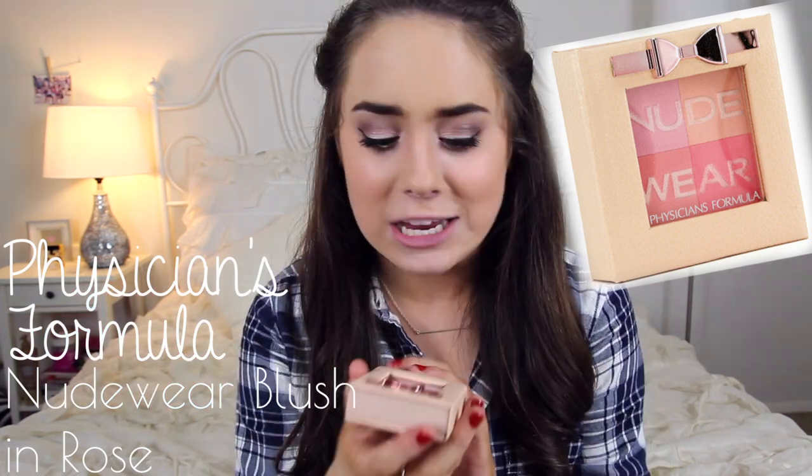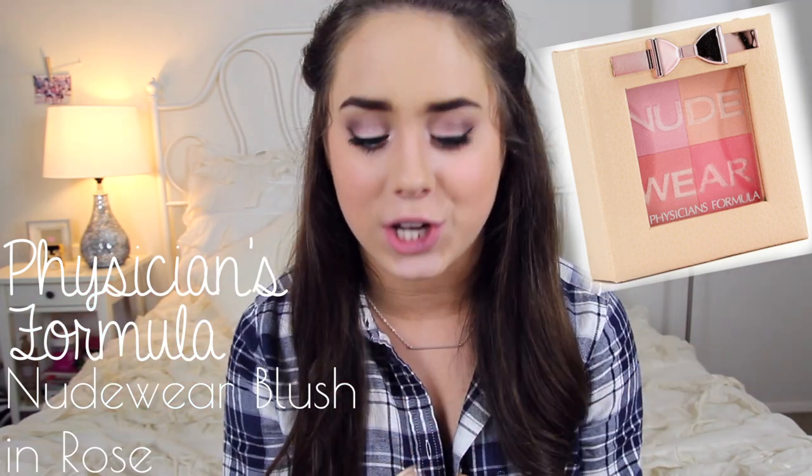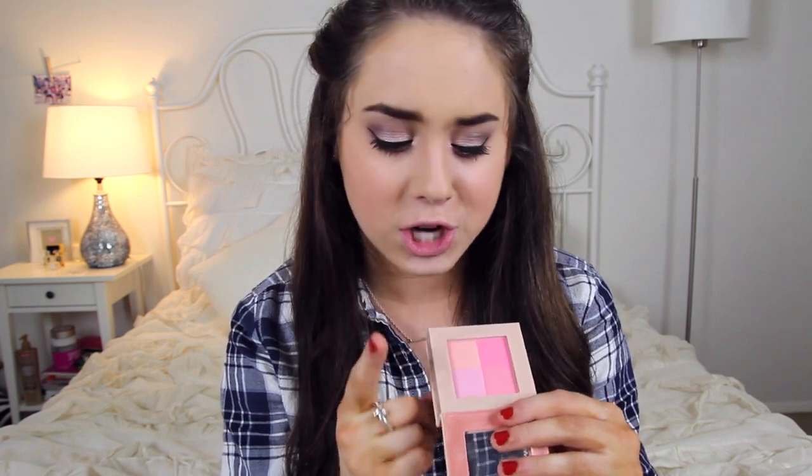Next up I have a blush that was actually in my beauty haul. I first of all fell in love with the packaging — it's absolutely adorable, it's just everything I want in life. The color is absolutely gorgeous. I've been really liking to use these two little boxes on the side where it's the peach and the pink, just dusting those along my cheekbones and giving it a very light, airy, very girly feel.